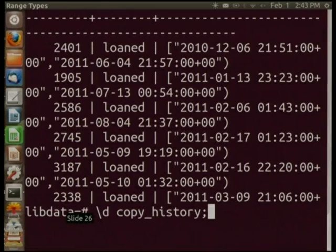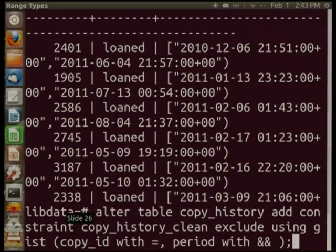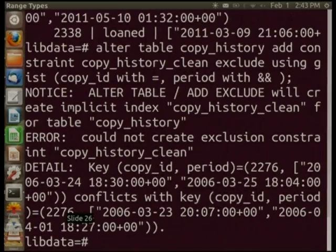You can also do data integrity with range types. Using an exclusion constraint — introduced in 9.1 but not as useful without range types — I can ensure a book isn't recorded in two different places at the same time. With 'exclude using gist (copy_id with =, period with &&)', when I apply this I find my data is not clean — I get a uniqueness violation, meaning I have recorded the same book in two places at the same time. If I'd had that constraint in the first place, that wouldn't have happened.